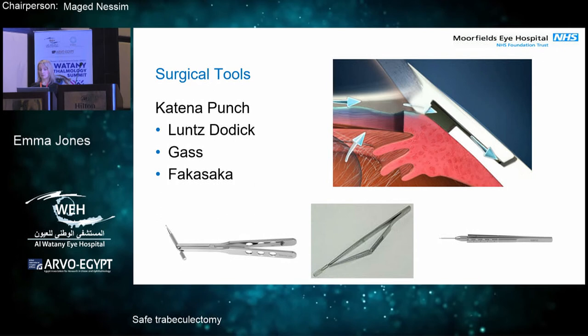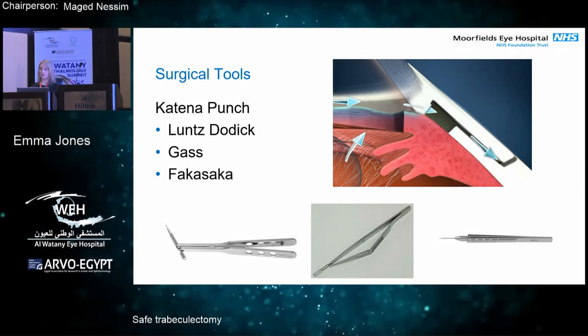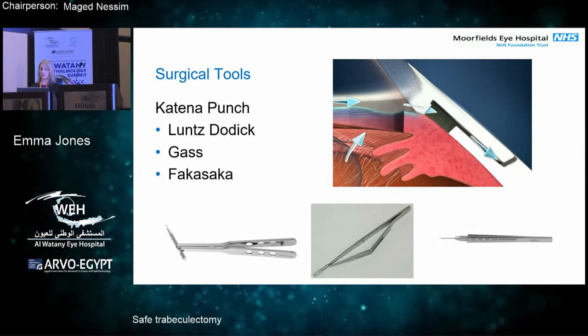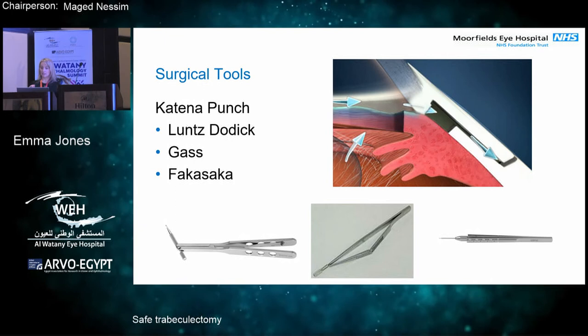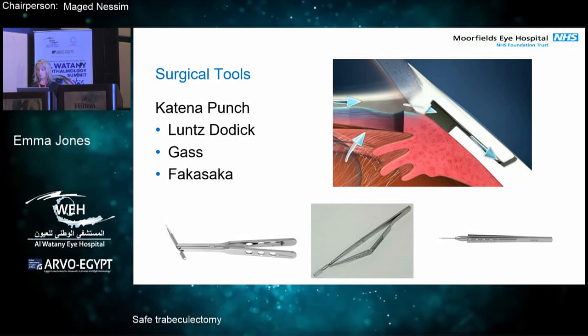The extra surgical tool I use — we call it a catena punch at Moorfields, but there are three different types of catena punches. The one I use is the Lens Dodic, because it gives you a nice 300 micrometre punch and then you don't have to go back into the eye multiple times like with the Fukasaku micro punch. With the Fukasaku, you've got a shallow AC once you've initially entered, and you have to repeatedly go back in to enlarge it to a good level where you're not going to get valving of the flap.